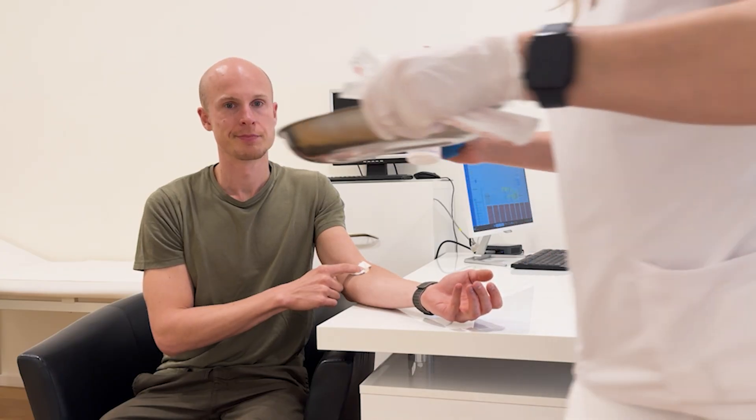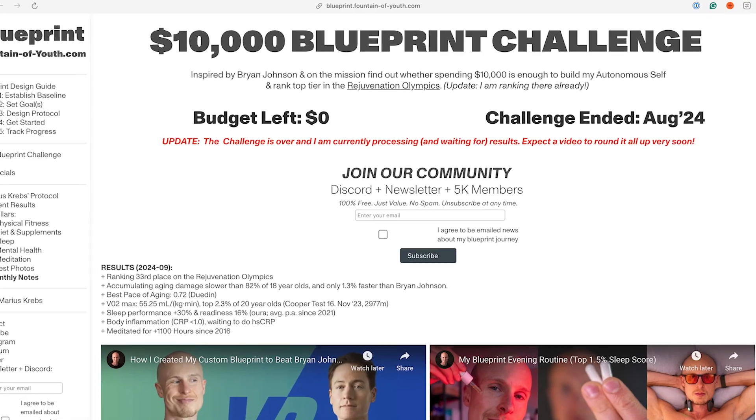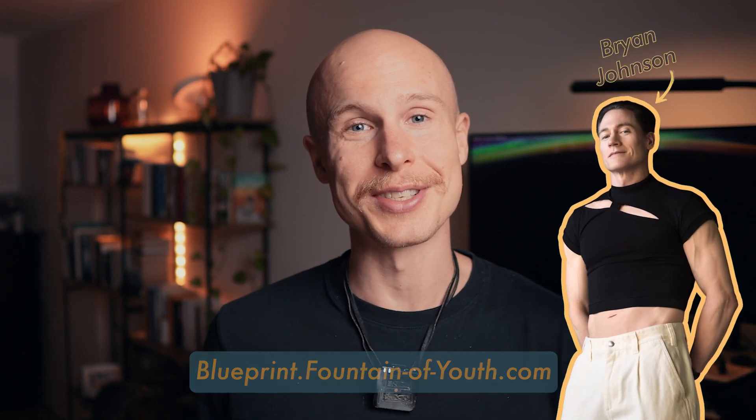For the past year I lived like a real biohacker and to track my progress I tried every common way to test your blood out there — from your local GP to premium longevity clinics, direct-to-consumer labs, or innovative startups. I tried them all and I found the best one. Today I will reveal my ultimate guide to blood testing that will save you time, money and effort. In the end I'll share my past year's results from the 50+ blood markers I tracked throughout my $10,000 blueprint challenge — the challenge where I tried to age slower than Brian Johnson.